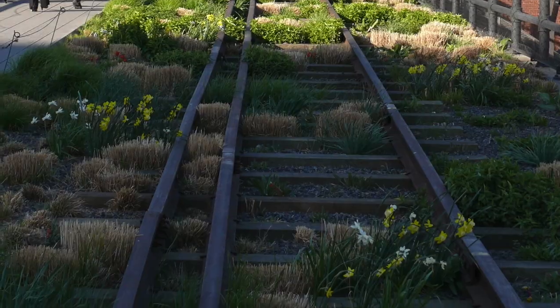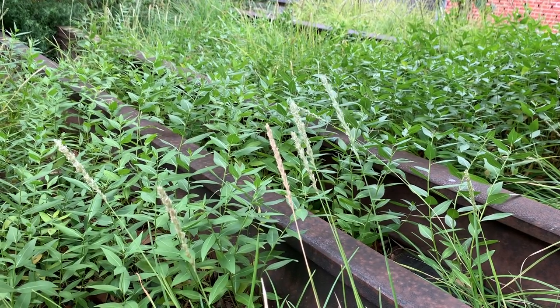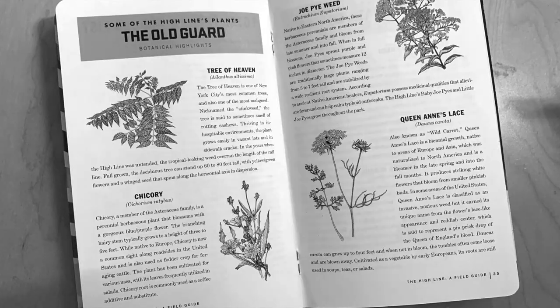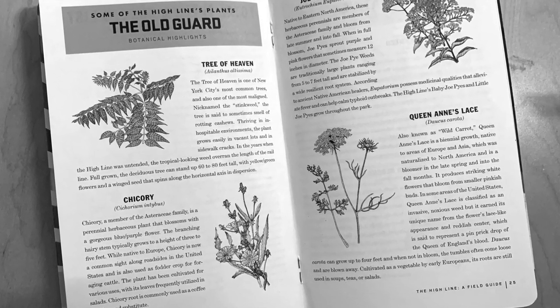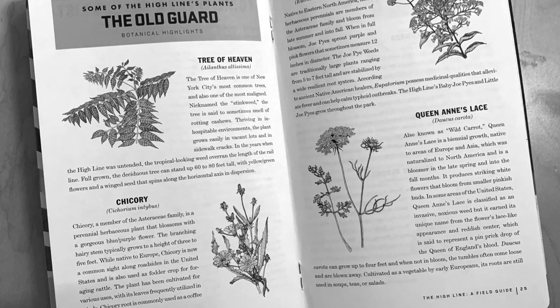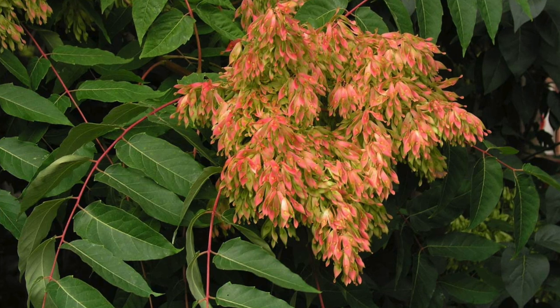The remnants of the train tracks that used to be here is part of the legacy of the High Line. I read a lot about Oudolf's approach, and with the High Line, he really investigated the weeds that were actually growing on the tracks. He checked out the weeds that were colonizing, and actually picked a few of them to integrate with the plantings.